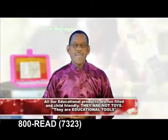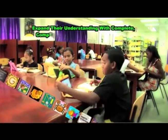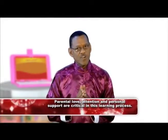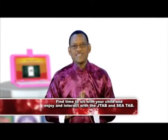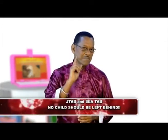They are educational tools. Having these cutting-edge devices is great, but your love, attention, and personal support are critical in this learning process. In light of this, we would like to encourage all of you — fathers, mothers — to find time and sit with your child as they enjoy and interact with the J-Tab and the SEA Tab. No child should be without one. No child should ever be left behind. Especially yours.